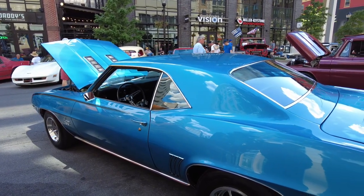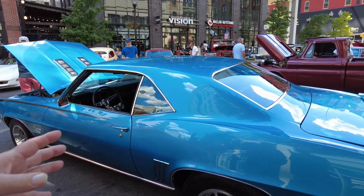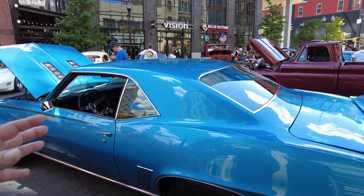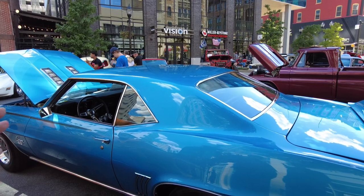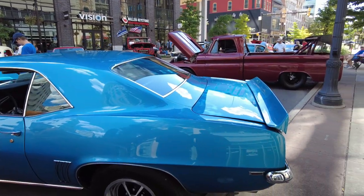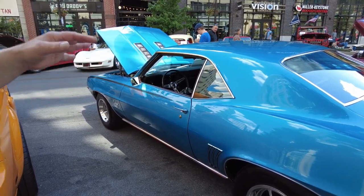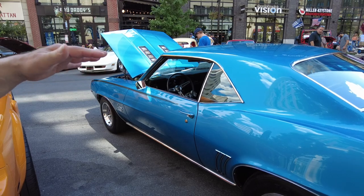This is a '69 Camaro SS, bought brand new in Texas. There are only 26,000 original miles on this car. It was bought as a race car - they raced it, so it's not the original drivetrain. It's probably had two or three different drivetrains.